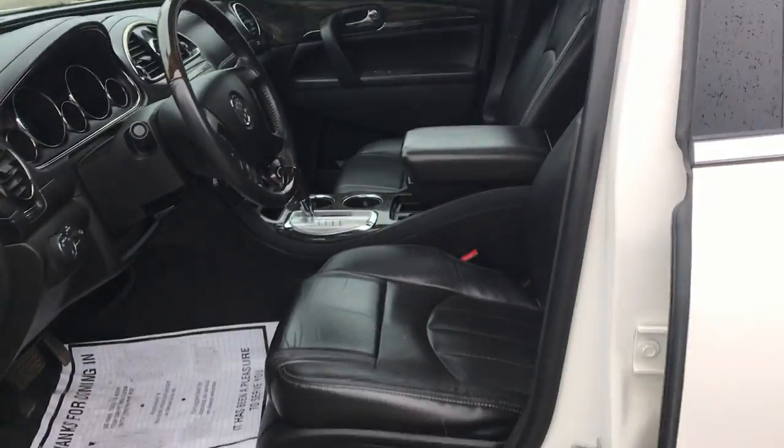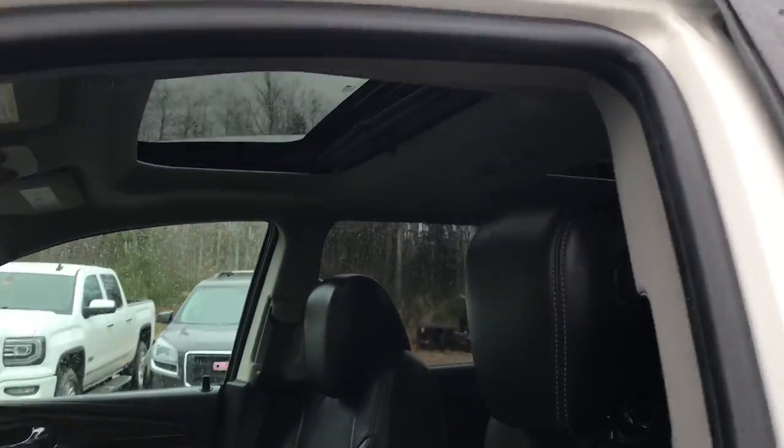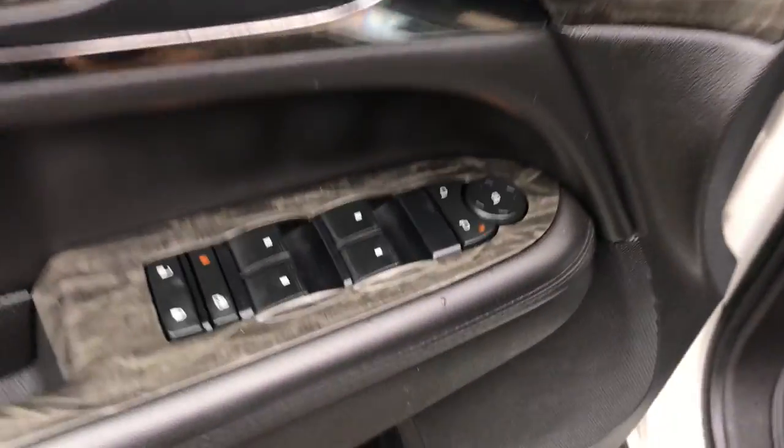Take a look at the interior. Here you've got your black leather interior. There's your power movement up at the top — the driver's going parallel. You've got your power windows, mirrors, and locks. You've got your memory settings as well for your power driver's seat.